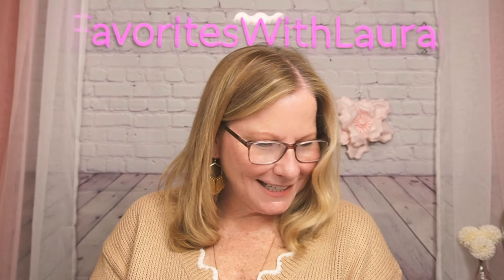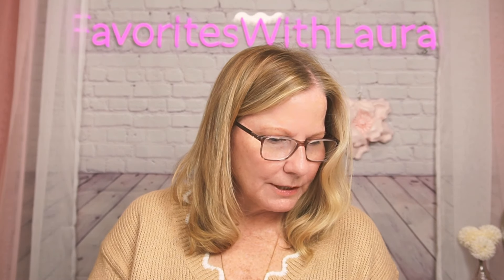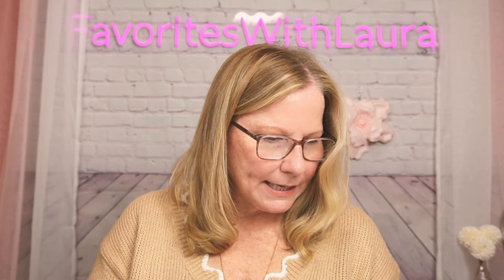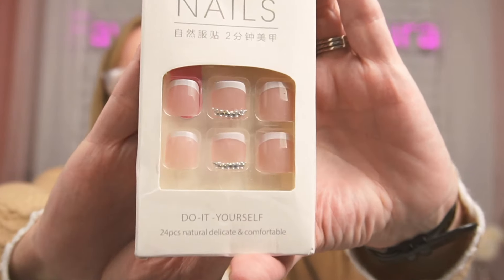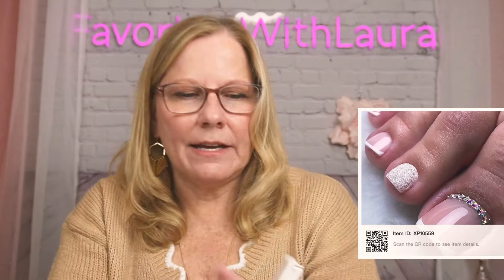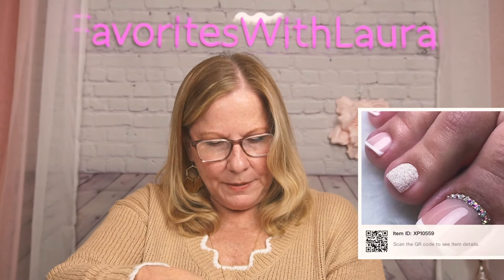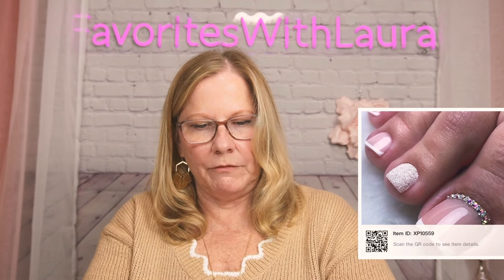These were $1.79. Look how pretty these are with little rhinestones at the base. You get 24 pieces — 'delicate and comfortable,' we'll be the judge of that.